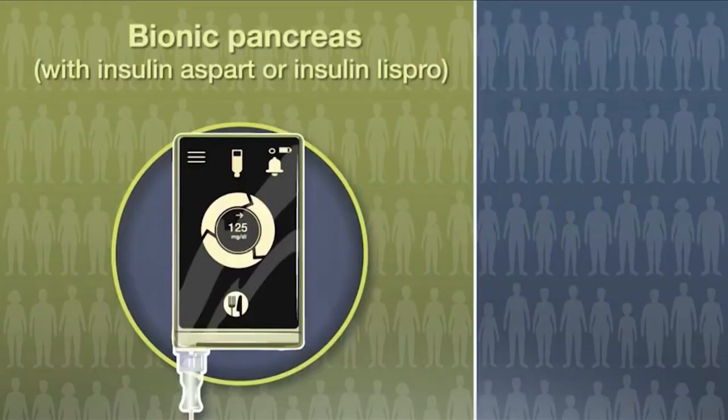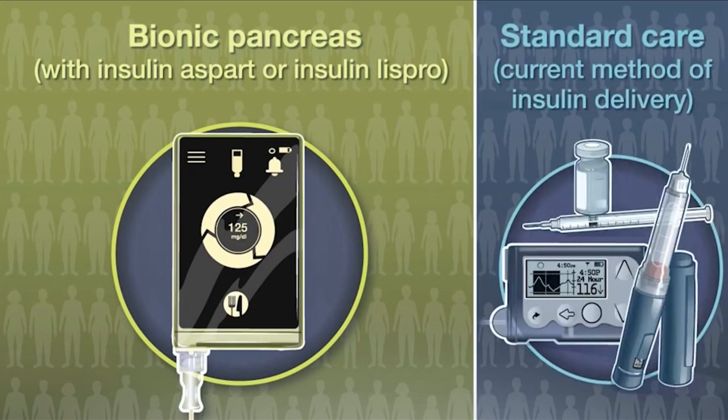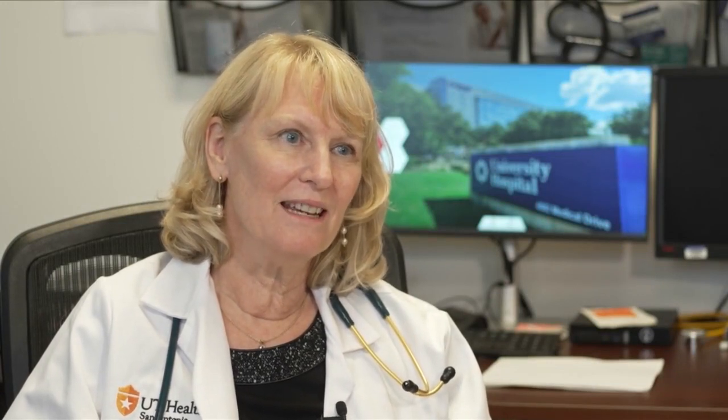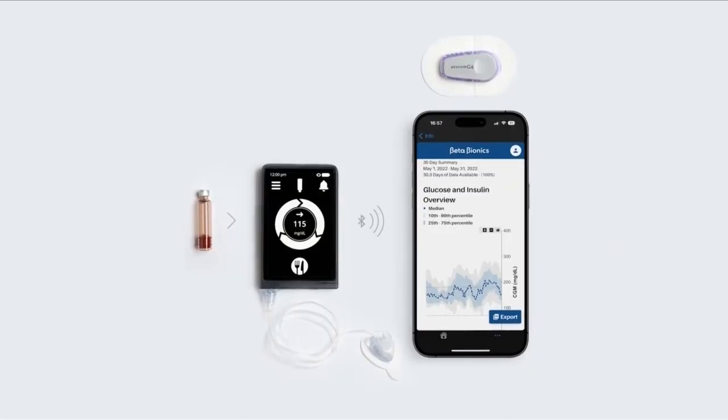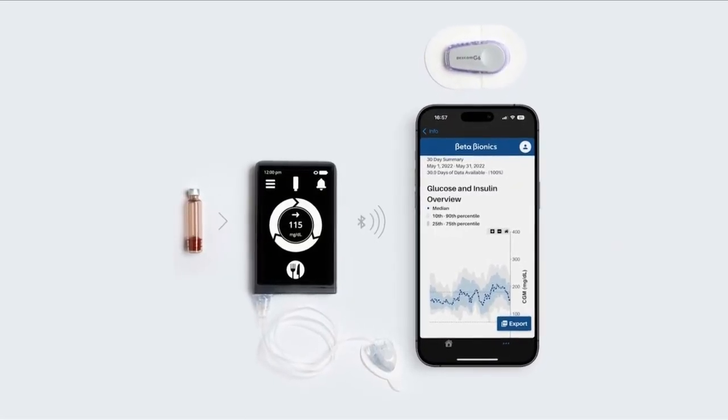It clips to her jeans and, using AI software, tailors to her glucose levels. This one actually has three algorithms — it learns your own biorhythm of what you need at different times of day. Approved for ages six and up, this iLet device requires just one entry about the diabetic's next meal size.